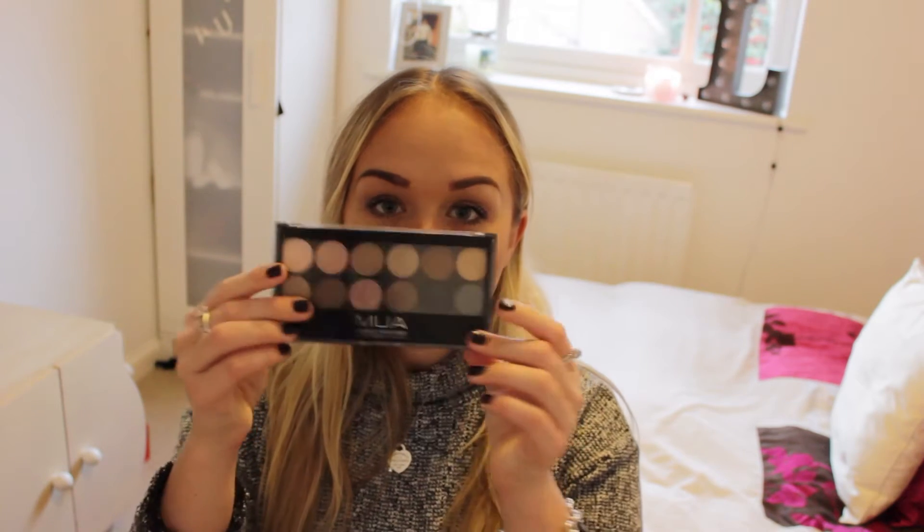It's just really easy for me to do my makeup in the morning because everything's there, ready to go. My next beauty favourite of the month is an eyeshadow palette.